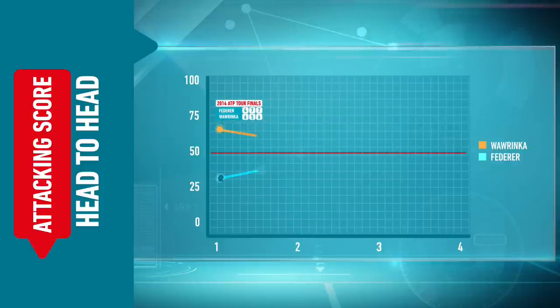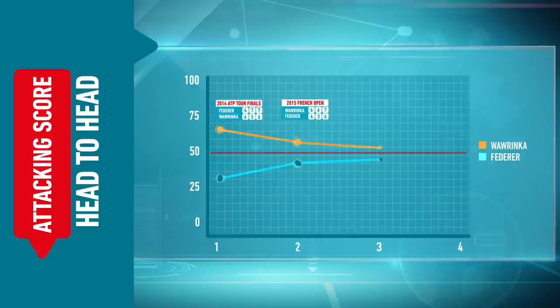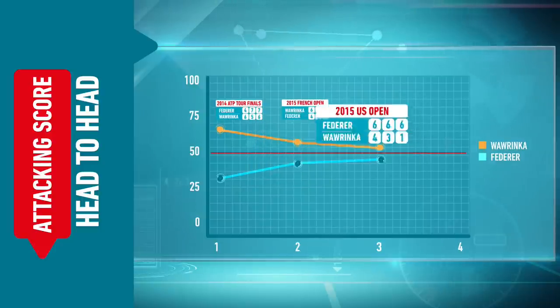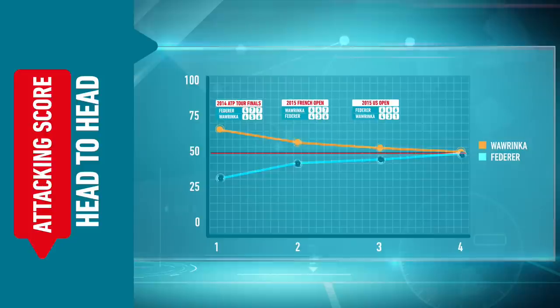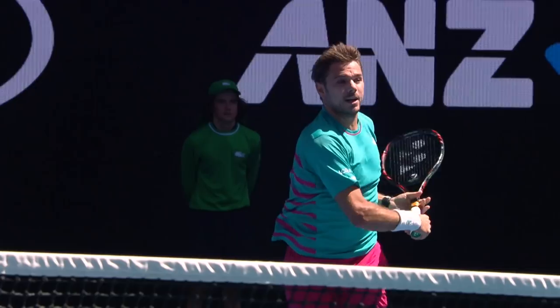We see that in the 2014 final, and that trend continues through to the 2015 French encounter where Stan took care of Roger in straight sets, and through to the two more recent encounters on hard court where you can see Roger beginning to match Stan for attacking tennis.